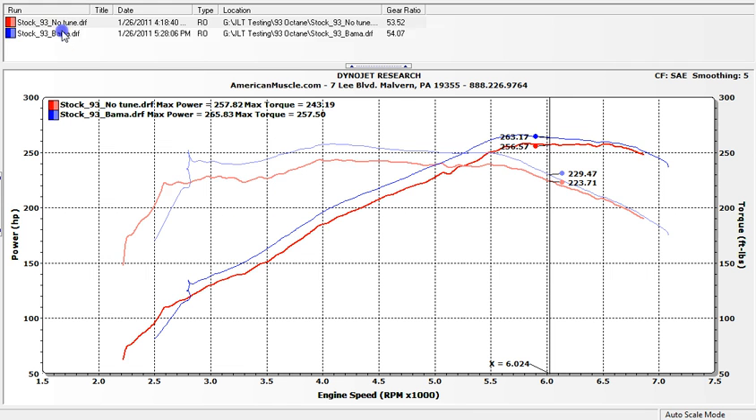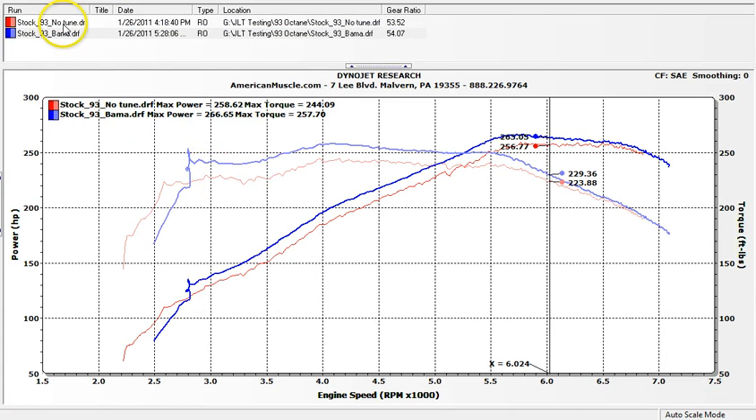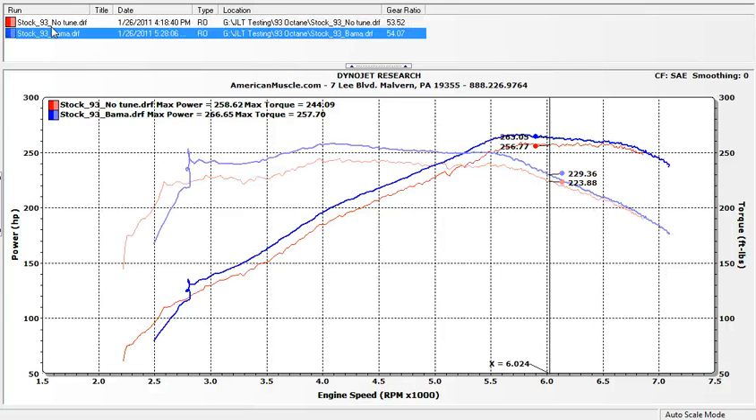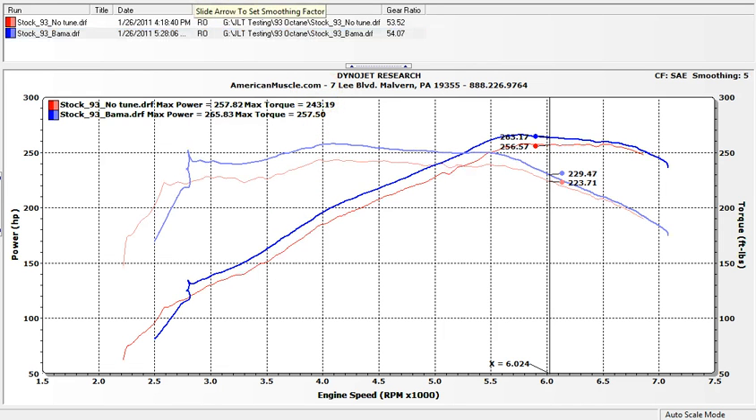The dyno is showing smoothing on 5, but if we take the smoothing off you can still see how smooth the Bama Street Tune is compared to the stock tune. All these numbers are SAE corrected — Society of Automotive Engineers — which accounts for rear wheel horsepower and torque with correction factors for climate, altitude, and so on. SAE at smoothing 5 on a DynoJet is kind of the industry standard. With smoothing at zero, you can see the stock run has a lot of fluctuation, while our tuned run has a lot less. That could be a mixture of variable cam, spark advance, fueling, and how we do things — but it's something you're definitely going to feel.